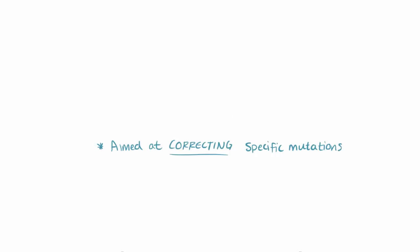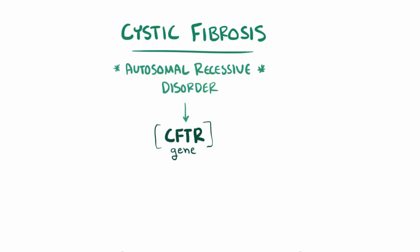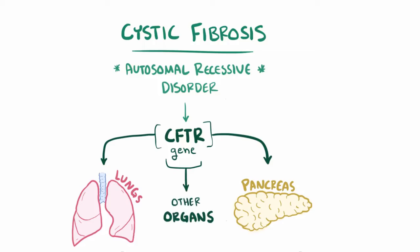Alright, time for a quick recap. Cystic fibrosis is an autosomal recessive disorder involving the CFTR gene, which most notably causes issues with the lungs and the pancreas, which can also affect other organs.